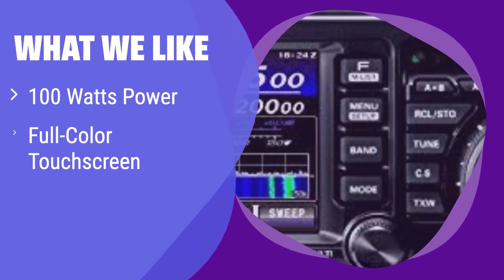What we like: This radio packs a powerful punch with 100W of output power and features a vibrant full-color touchscreen for intuitive control. It covers an extensive frequency range. If you prioritize power and a user-friendly interface, this is your ideal choice.